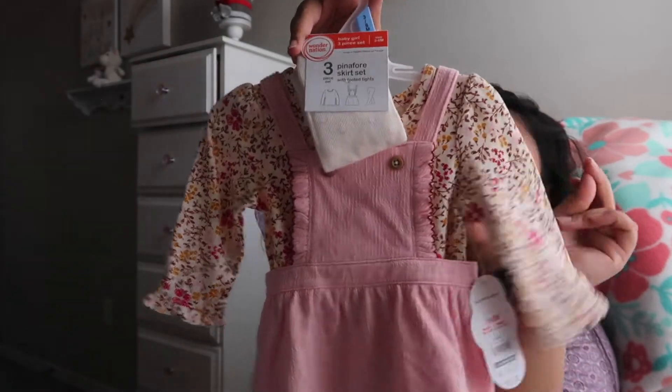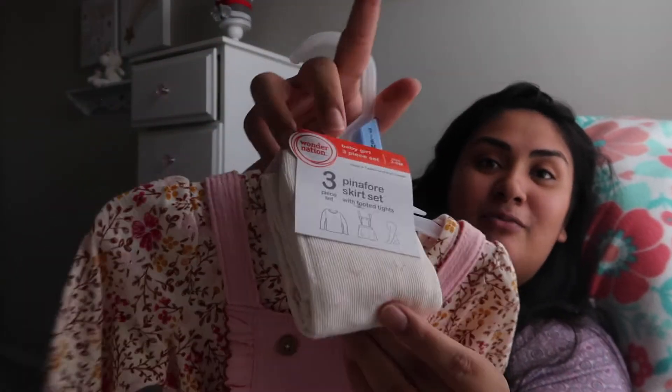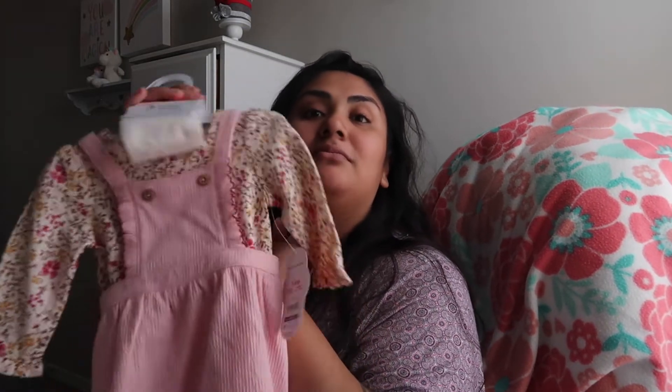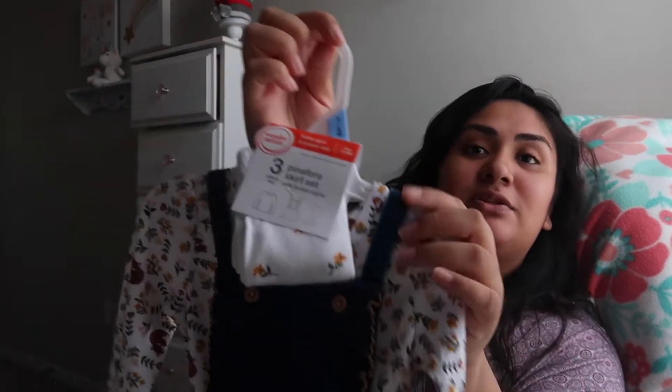I also went to Walmart — I go there to shop for groceries and always check out the baby aisle. I found this super cute little dress with a white floral print. They look like little overalls and come with super cute little tights with feet, so you can put them in socks or little shoes. I also found another cute little dress with a fox and flower print, also with a set of tights — so cute, I had to get it for Zaya!